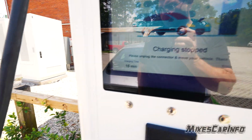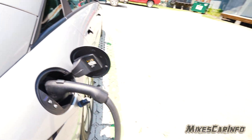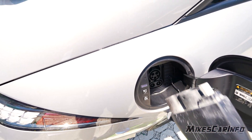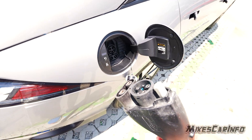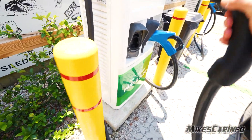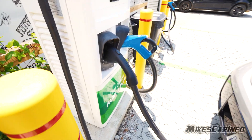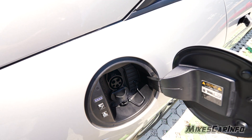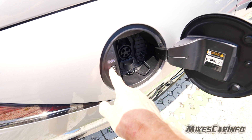All right, so now we can unplug it. Press the button here to release it. All right, now we'll go ahead and put this back on here. Close her up.